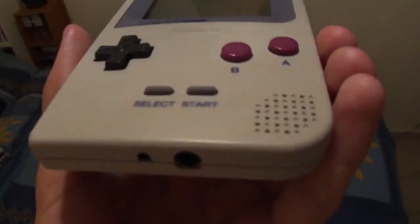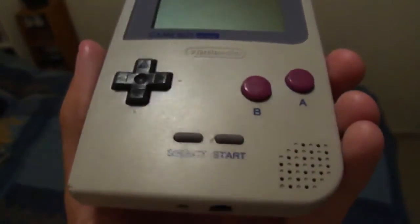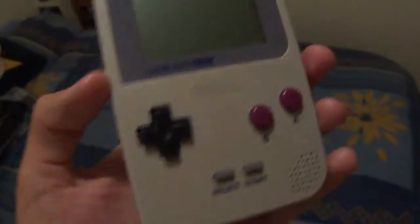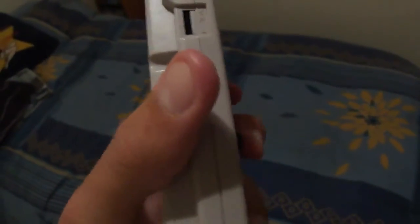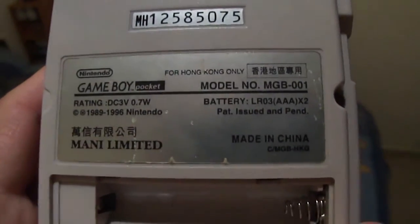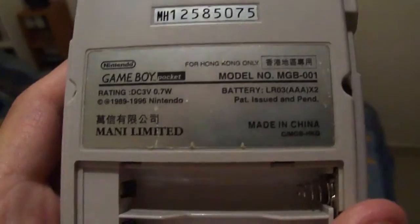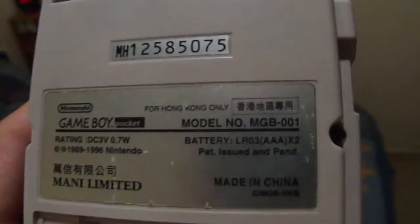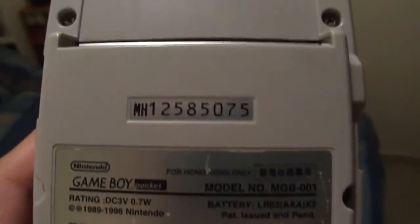Now this is the classic Pocket Grey model, which everybody knows was a Japan exclusive, but this actual model that I have here was in fact released in Hong Kong, made in China under the Mani company, and it's for Hong Kong only. It's complete with the serial number.